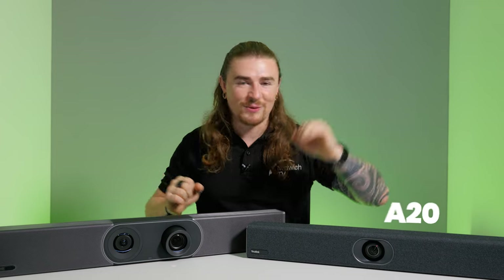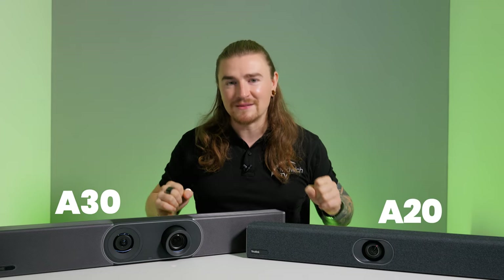Depending on which model you go for will depend on whether you're deploying into a small room or maybe into a medium-to-large style meeting room. It's about time we got the hardware out so we can get some hands-on with the products. So in front of me now I have the A20 and the A30 meeting room bars.